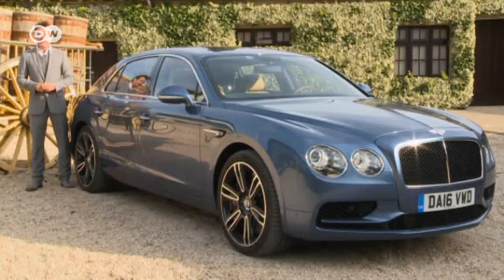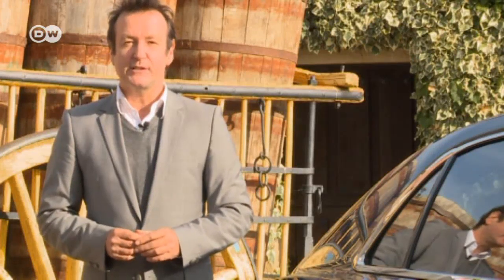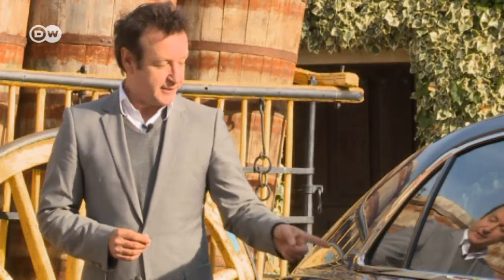Car tester Reinhold Deisenhofer says it would be a mistake to think wealthy people don't care about the environment. The Bentley Flying Spur is a case in point. The V8 engine version has proved a hit with well-heeled customers — it's more fuel-efficient and produces 40% less CO2 than the 12-cylinder engine.